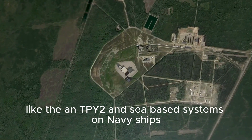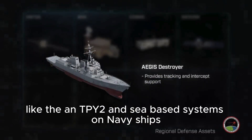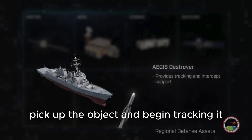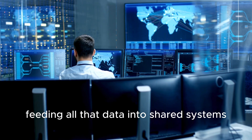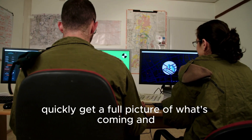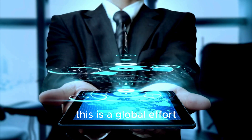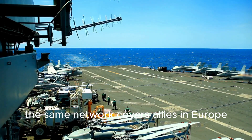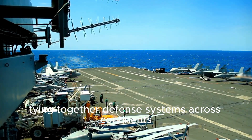Next, ground-based radars like the AN/TPY-2 and sea-based systems on Navy ships pick up the object and begin tracking it. They calculate its speed, altitude, and trajectory, feeding all that data into shared systems. Leaders and computers quickly get a full picture of what's coming and, more importantly, where it's going. This is a global effort — the same network covers allies in Europe, Asia, and the Middle East, tying together defense systems across continents.